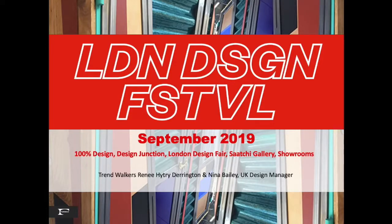Hello, all. Thank you for joining us today. Nina Bailey, our UK Design Manager, and myself wandered around London last September, visiting the many venues where design and color is inspirational, like 100% Design, Design Junction, the London Design Fair, Saatchi Gallery, which had a great exhibit of Italian furniture, and many showrooms in the Clerkenwell District.